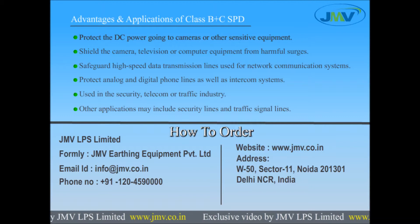Used in the security, telecom, or traffic industry. Other applications may include security lines and traffic signal lines.